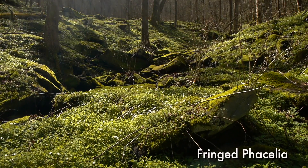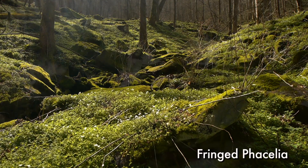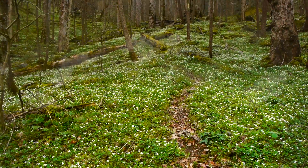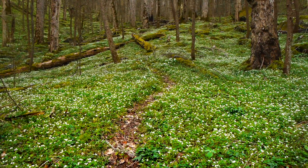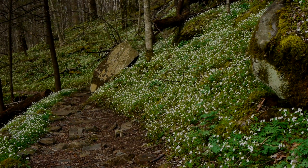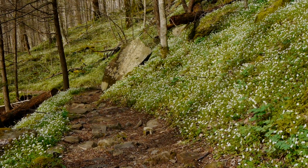Fringed Phacelia is another early spring bloomer. In a landscape dominated by perennials, this species is the winter annual. This plant will quickly emerge and over the course of a week will take over large sections of the landscape, painting hillsides with white flowers that resemble a dusting of snow. After a few weeks of flowering, the plants will die back, leaving only their seeds to re-sow the area for the next year.